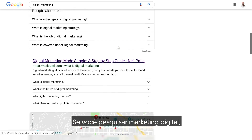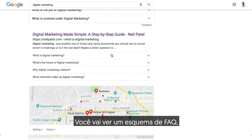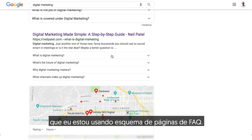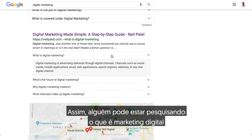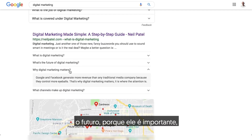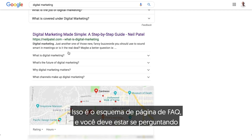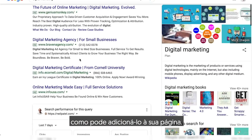If you search digital marketing, I'm pretty much number one. You'll see that there is a FAQ schema that I'm using — FAQ page schema. Someone could be looking at what is digital marketing, and it's there. I give the definition, the future, why it matters, the channels that make up digital marketing, et cetera. That's FAQ page schema, and you're probably wondering how to add it to your site.